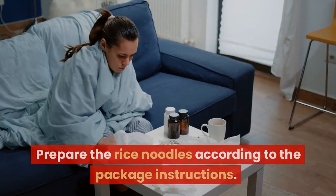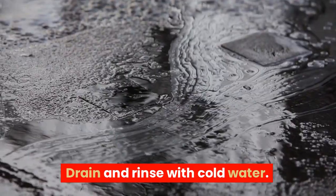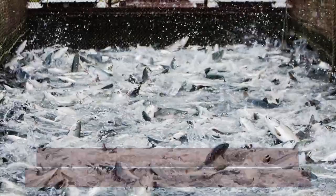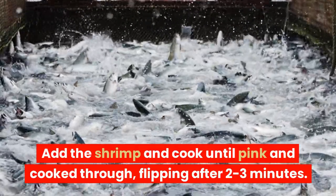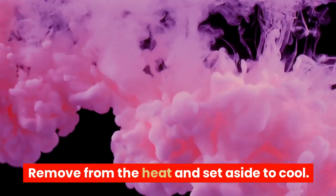Instructions: Prepare the rice noodles according to the package instructions. Drain and rinse with cold water. Heat the peanut oil in a large skillet over medium heat. Add the shrimp and cook until pink and cooked through, flipping after 2–3 minutes. Remove from the heat and set aside to cool.